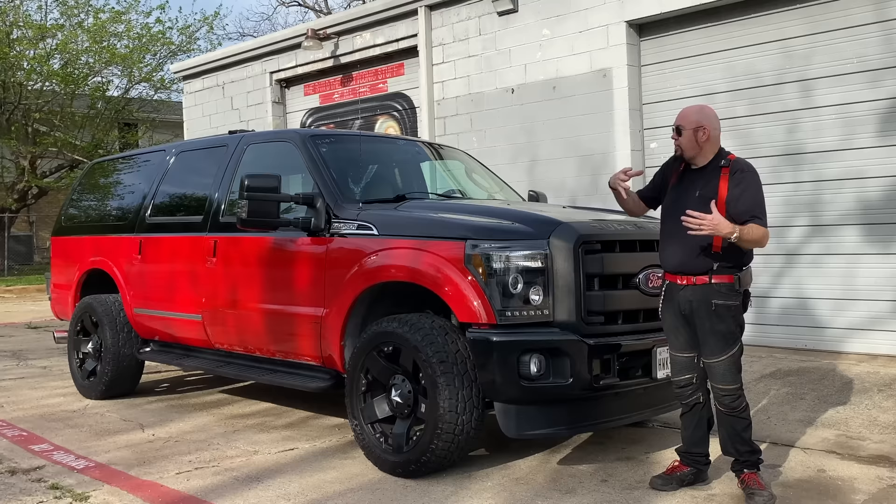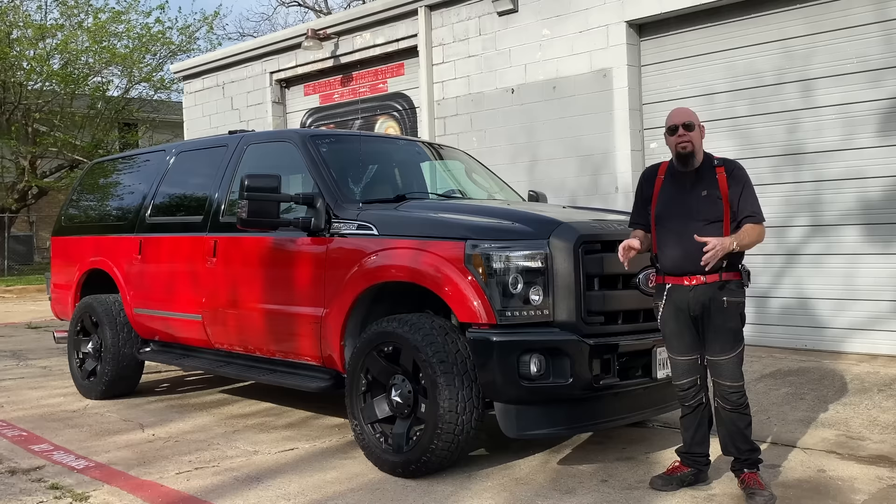The Ford Excursion is basically a Ford F-250 pickup truck that they kind of put an Expedition rear end on and made their own version of a Suburban. It made the biggest, widest, tallest, longest SUV ever built.